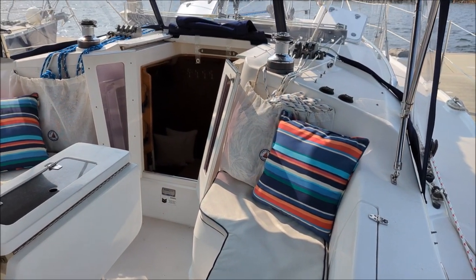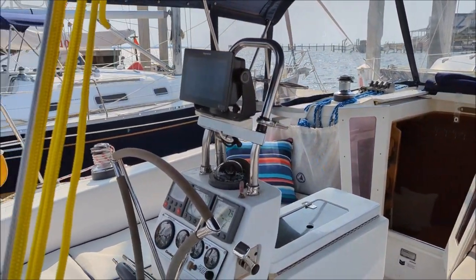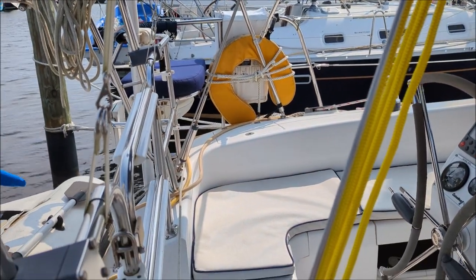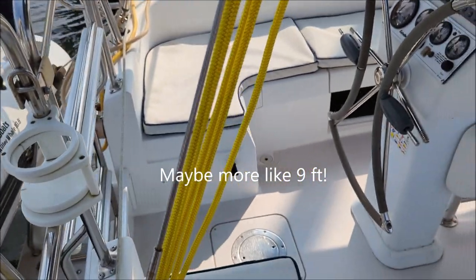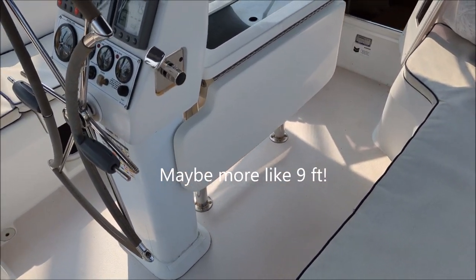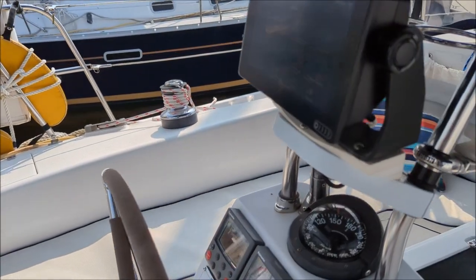I'm going to step aboard. Here we are in the nice big cockpit. The 350 has just a massive cockpit for a 35-foot boat. I'm sitting on one of the stern chairs and the port side stern chairs are about 12 feet away from me — it's huge. Nice cockpit cushions and a folding wheel.